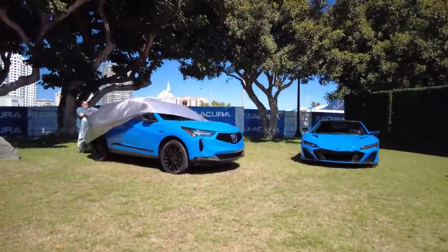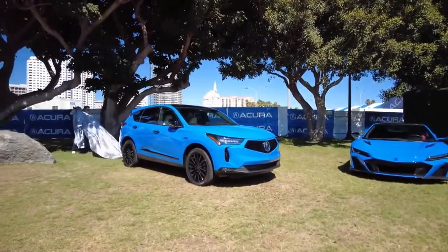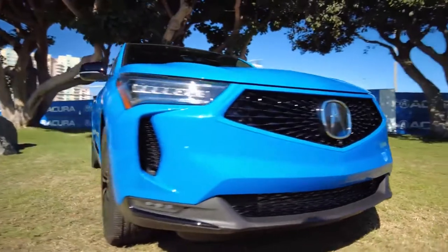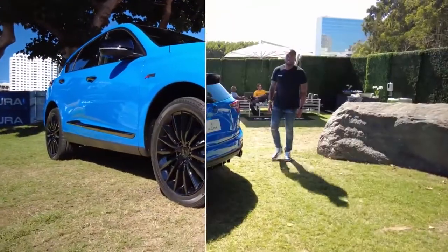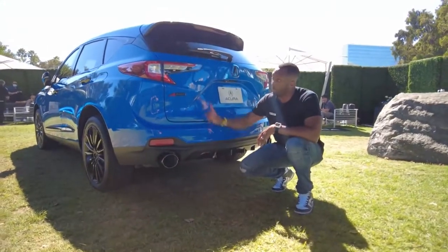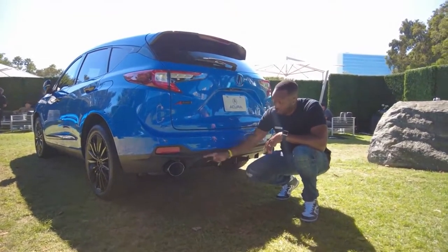Starting outside, the RDX gets some new styling cues from the larger flagship MDX, especially in the front around the grille with larger intakes and a thinner chrome frame. In the rear, you get new cutouts for the dual rectangular exhaust — but this is the A-spec, so you get round exhaust.